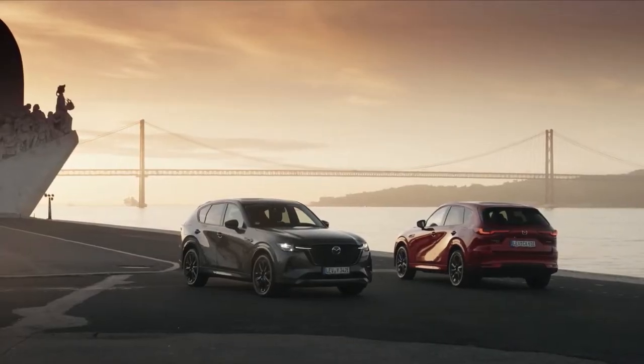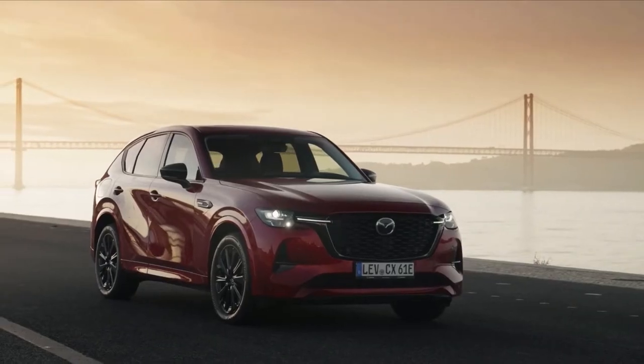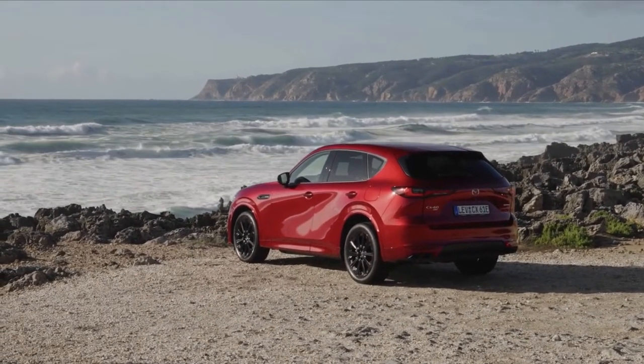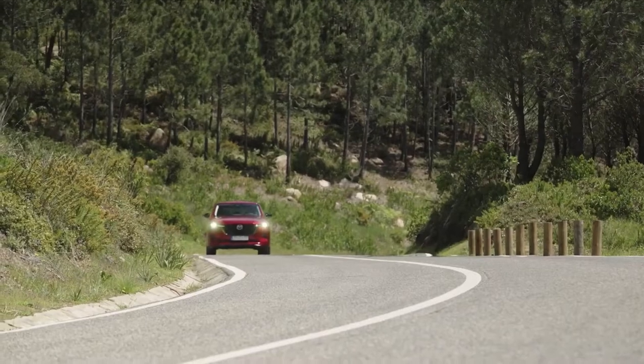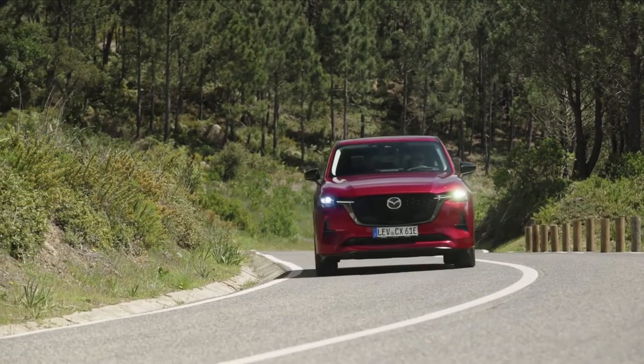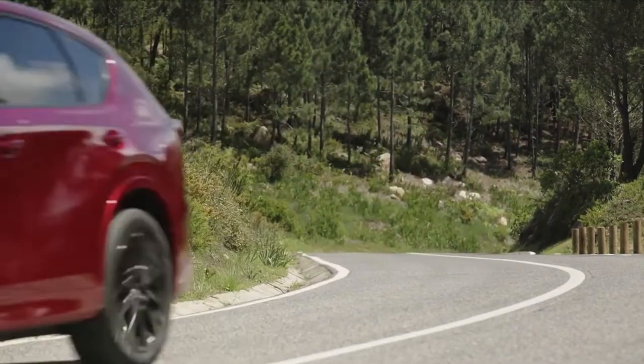The CX-60 isn't small, measuring 15.5 feet long, 6.2 feet wide and 5.5 feet tall. The CX-60 retains its distinct design in a sea of midsize SUVs thanks to Mazda's Kodo design language, which allows it to be identified as a Mazda model without a doubt.